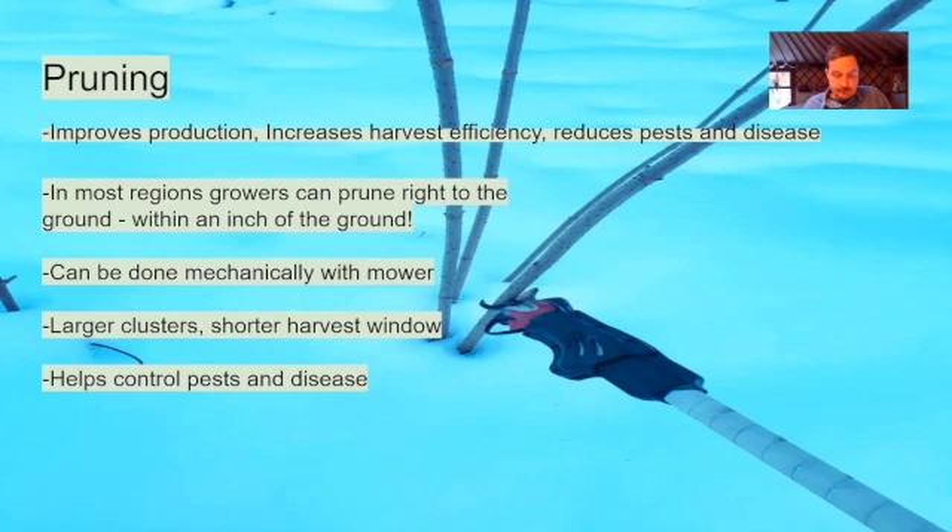The common pruning style for Sambucus canadensis — for growers in most regions, excluding extreme short-season climates like the north where I live — is to simply prune the elderberry right to the ground, within an inch of the ground. This is done annually during the winter when the plants are completely dormant, ideally in December or January. You can accomplish this by hand with a heavy-duty sickle bar mower used for cutting corn, or even with a brush mower. The fascinating advantage is that pruning right to the ground forces the bush to produce only on new wood.